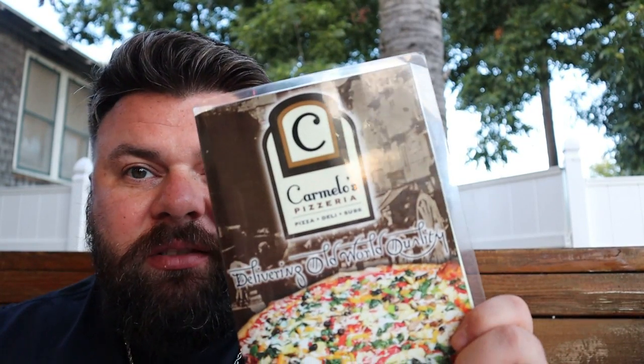This little hidden gem is Carmelo's Pizzeria. It's inside Carmelo's Marketplace — I'm looking at it right now — it's a Shell Station, and this restaurant is connected to it. You can get to the station from inside the restaurant as well. They've got a very nice little outdoor dining setup here.